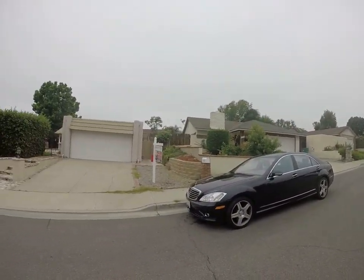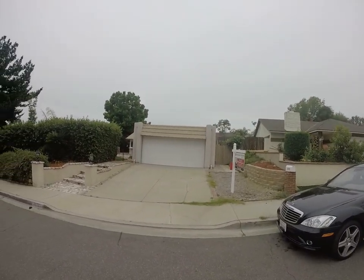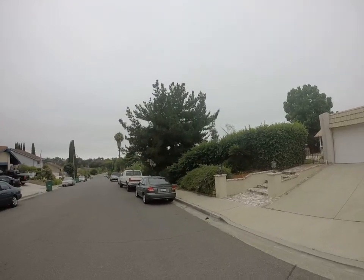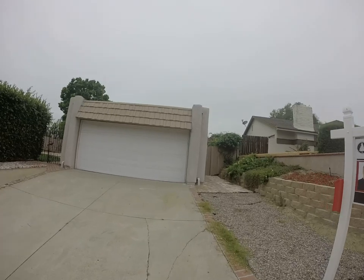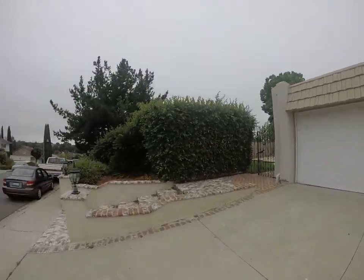This is 22 7.5 Modesto Drive. 614, 900, 1500 square feet. 69, 70 square foot lot.